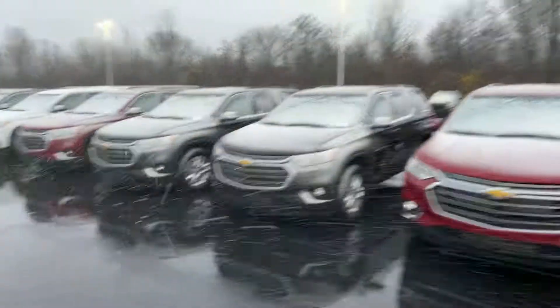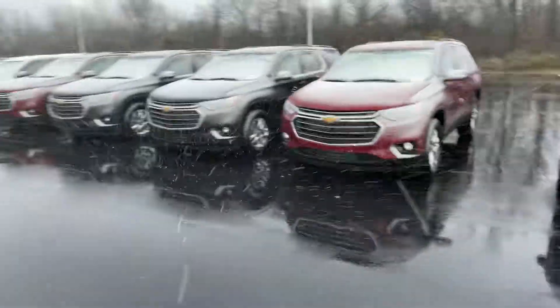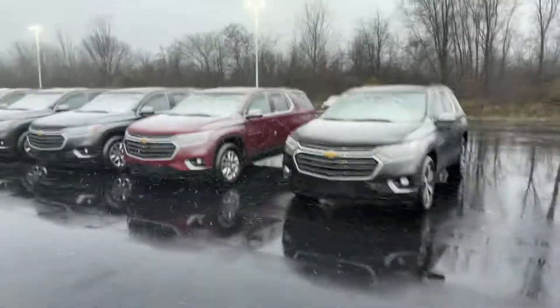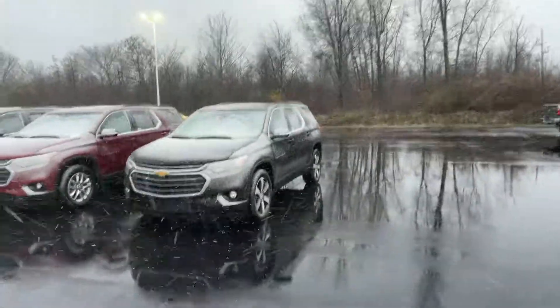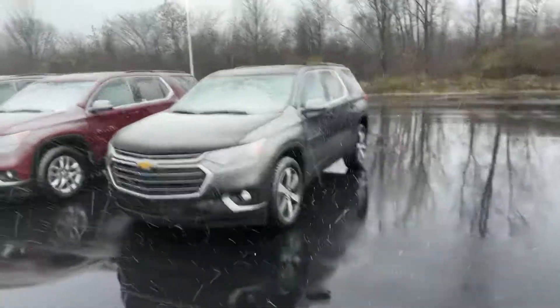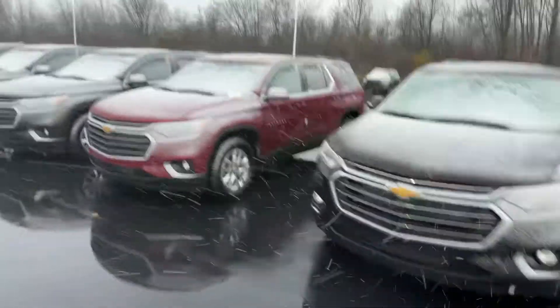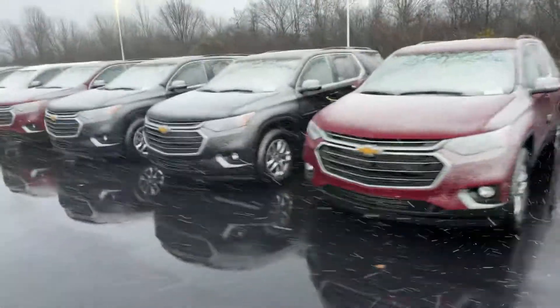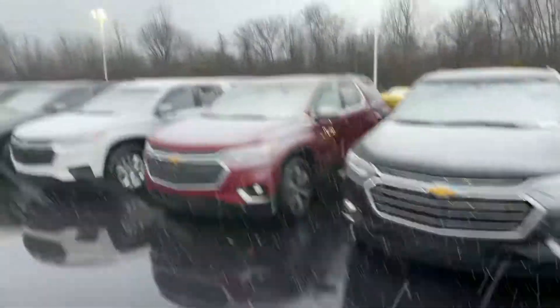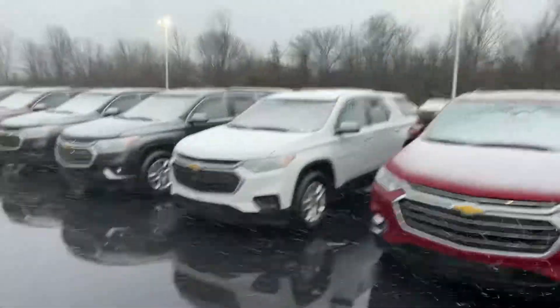I also just wanted to show you what we have in terms of our in-stock Traverses. As I mentioned, even if you have a specific one you're looking for, we might not have it in stock but I can definitely get you one. Starting down here, this is your 3LT — I believe this is the black cherry color. It's a little covered up with snow, a little hard to tell, but I do have a great selection of both 2020 and 2021 Traverses available. The programs on the 21s are basically just as good with the lease.